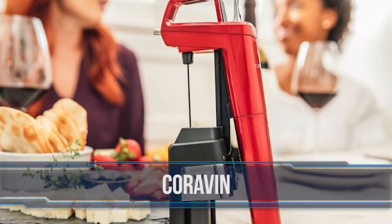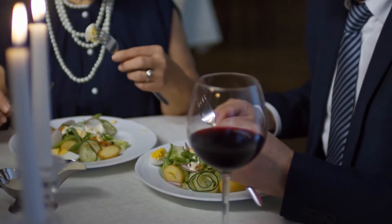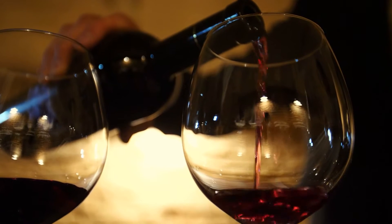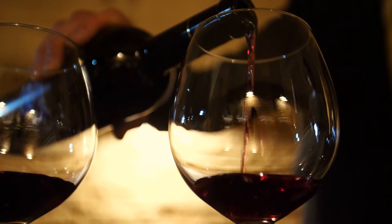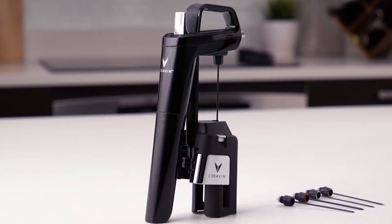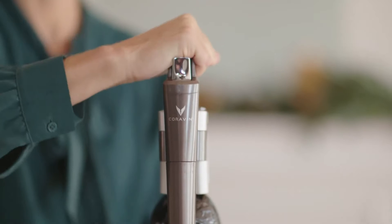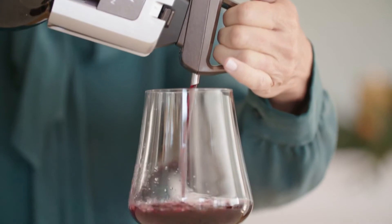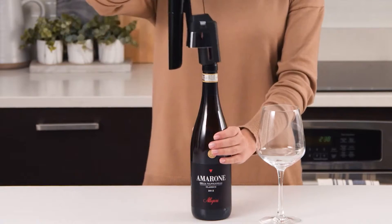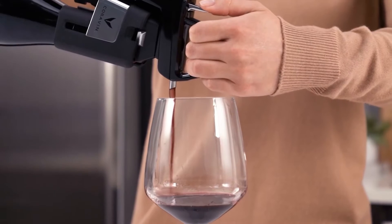Number 9: Coravin. With the new Model 6 Coravin, you will get to experience wine differently. The unique gadget is a best-in-class wine preservation system that keeps your wine safe from oxidation, allowing it to continue to age naturally, just like from the production stage. The Coravin allows you to enjoy wine on your own terms. You get to pour wine effortlessly without removing the cork so that you can enjoy the rest of the bottle for weeks, months, or even years, as the case may be.